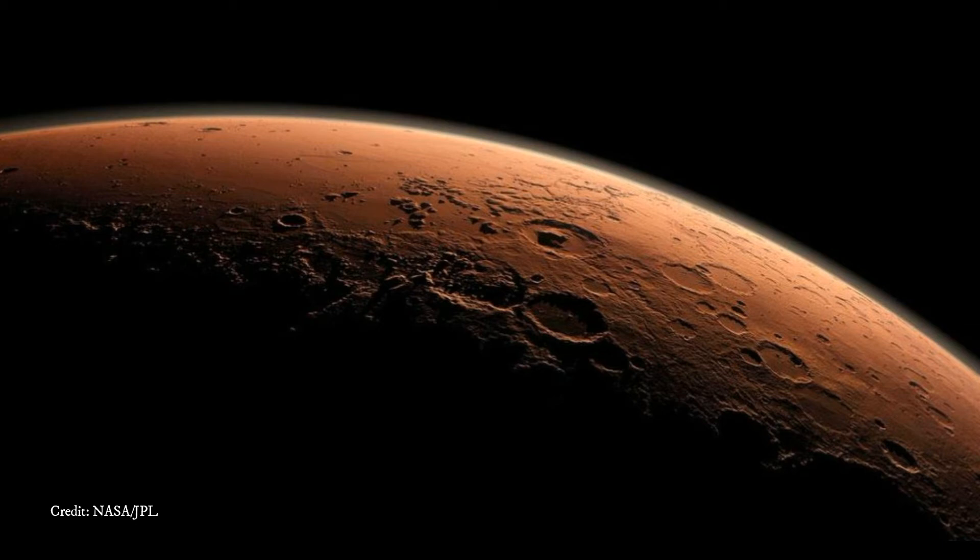That is as much as all other lakes and seas on ancient Mars combined, and about nine times more than the combined volume of all of North America's Great Lakes. The mix of minerals identified from the spectrometer data,